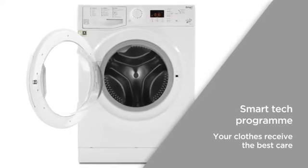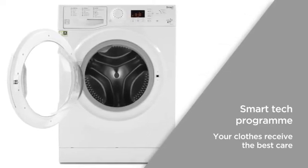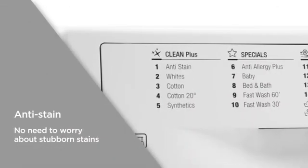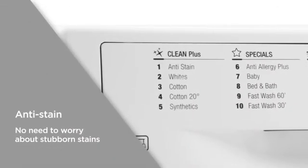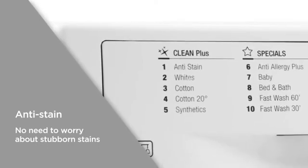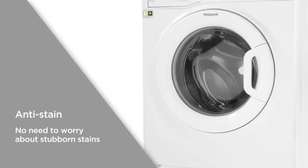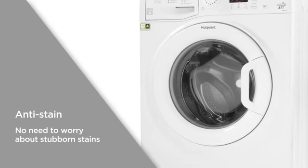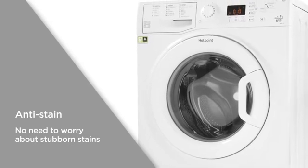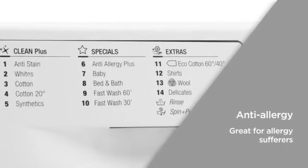The amount of detergent used ensures your clothes receive the best care every time. Anti-stain technology removes 20 of the most stubborn stains in one wash. It cleverly manages the amount of detergent, water, drum rotation, and temperature so that even the toughest stains are removed. No need to worry about stubborn marks — this washer dryer can tackle them all.